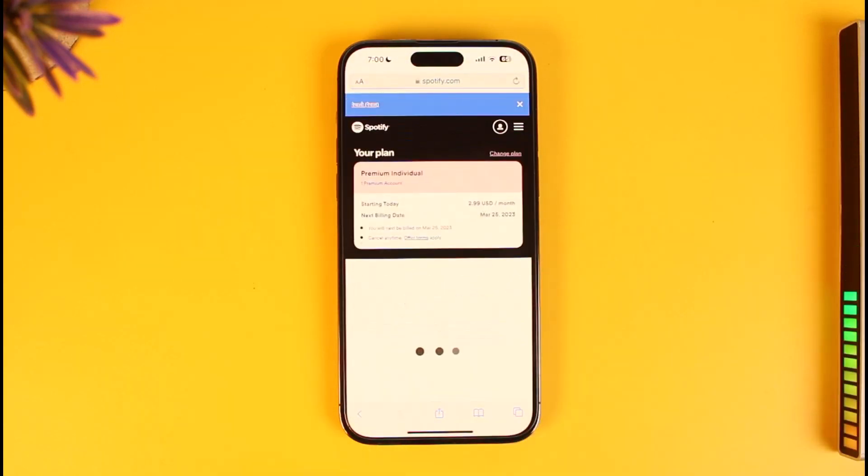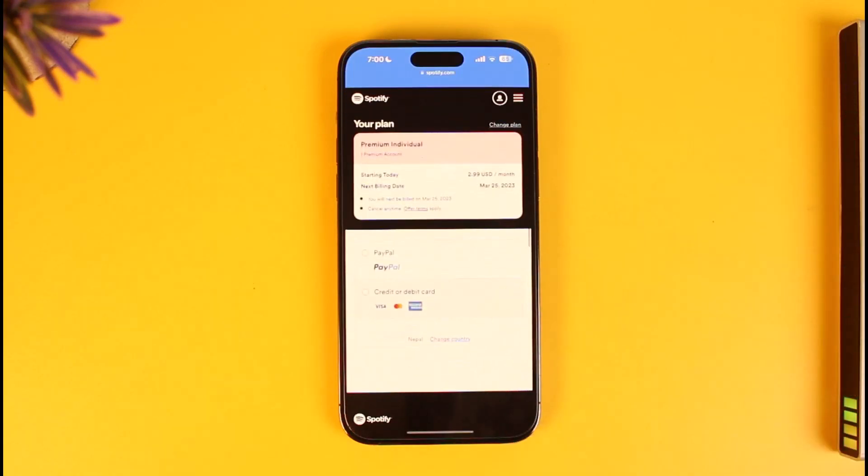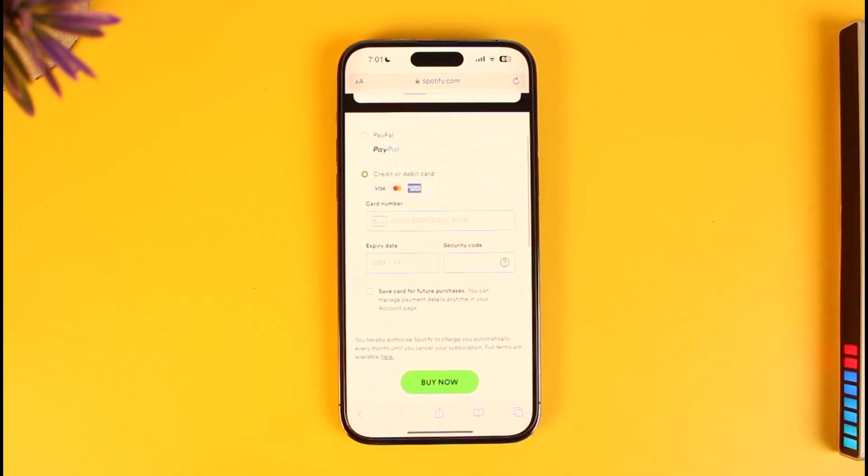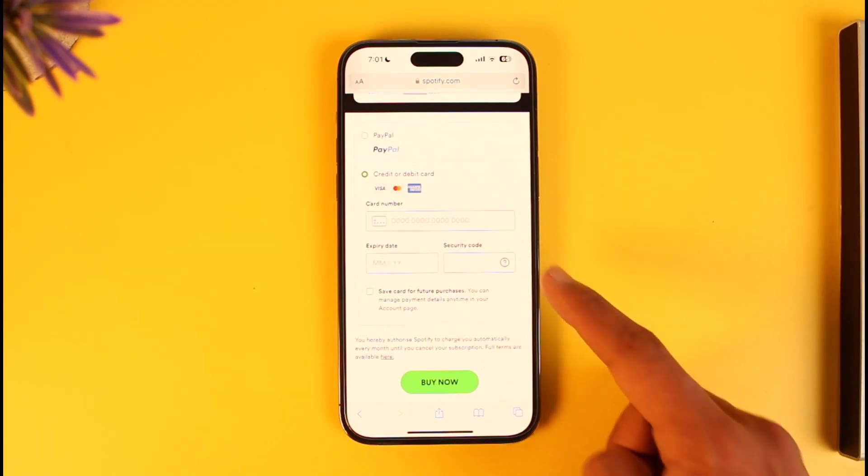When you tap on the Get Started button you'll find the option to pay via PayPal or credit or debit card. Depending upon whichever payment method suits your needs, you can just select those options over here.